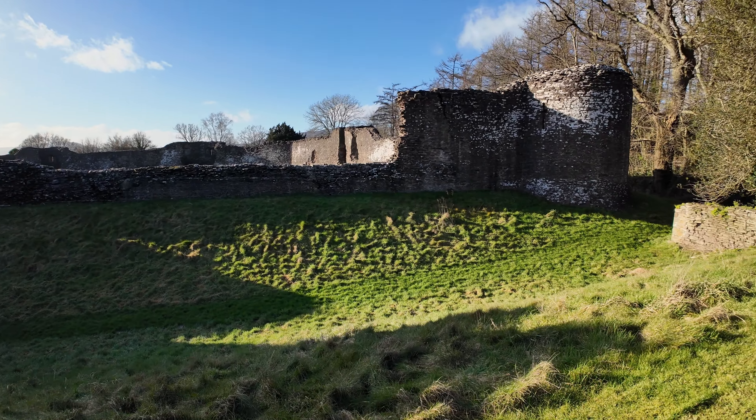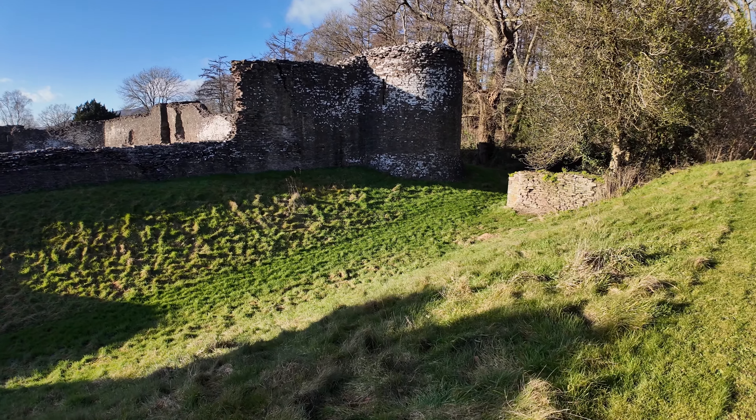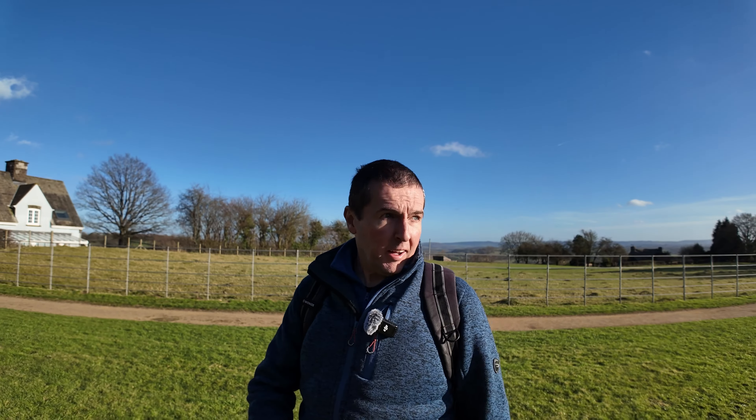There's a tall chimney up here with a kind of ornate masonry at the top, but no visible fireplace, which is a bit odd. You'd expect maybe a huge fireplace inside. It would seem the fireplace was higher up, so there'd have been another floor above here, and that would have been the big fireplace.